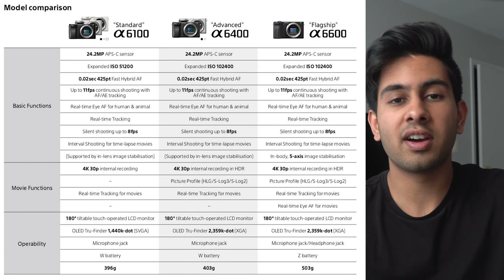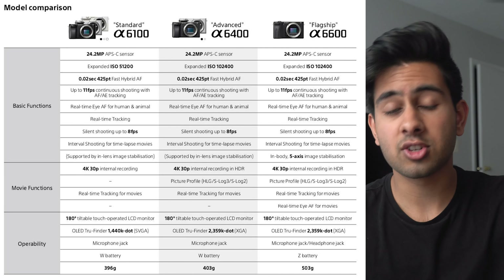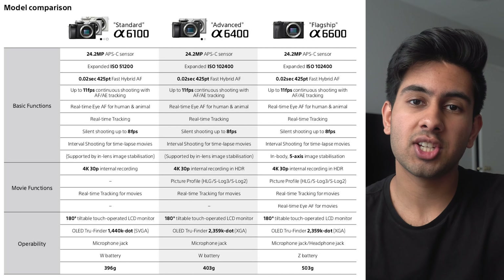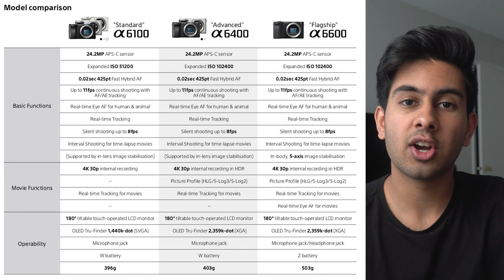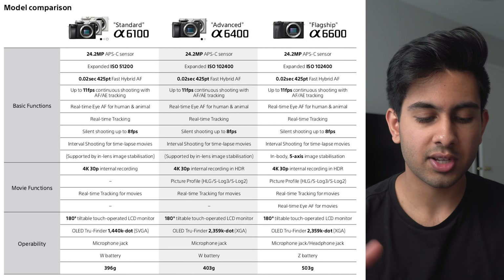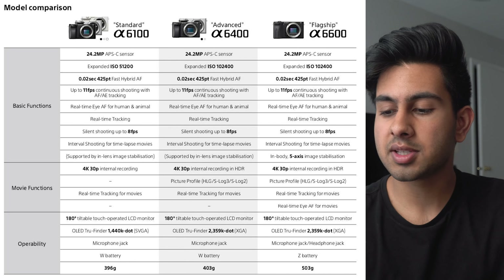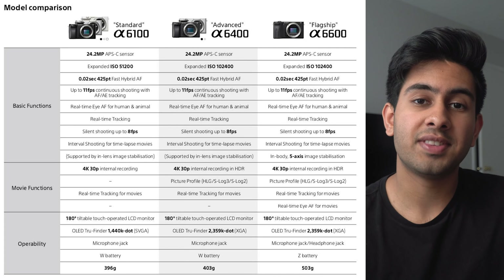For the A6400, it pretty much tracks my face but doesn't track my eyes in real-time — it's still good enough, but having that extra eye autofocus in video is going to be a really good help for anybody who does a lot of video work. There's also silent shooting up to 8 frames per second, interval shooting for time lapses, and in-body 5-axis image stabilization — which is honestly the only reason I would really upgrade from the A6400. There's 4K 30fps internal recording in HDR, and it has picture profiles like S-Log3, S-Log2, and HLG. Additional features include a microphone and headphone jack, which the A6400 and other APS-C Sony cameras don't have — especially useful if you're a filmmaker who wants to monitor audio.